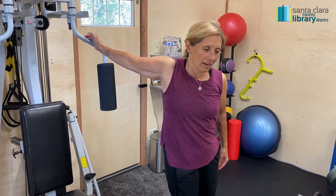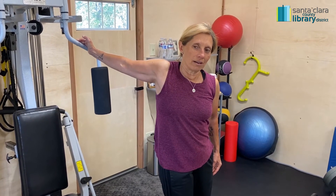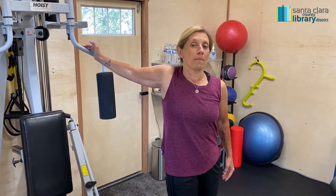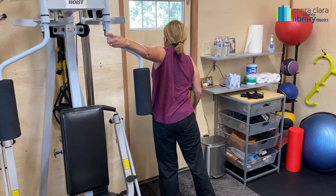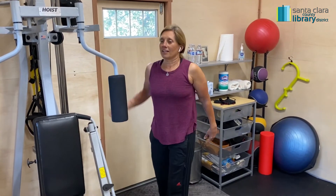Hold that for a minute as well. It's not going to feel great because everything wants to just go this way — we're pulling everything back. You're going to do both sides. Get this side, and stretch that part out.